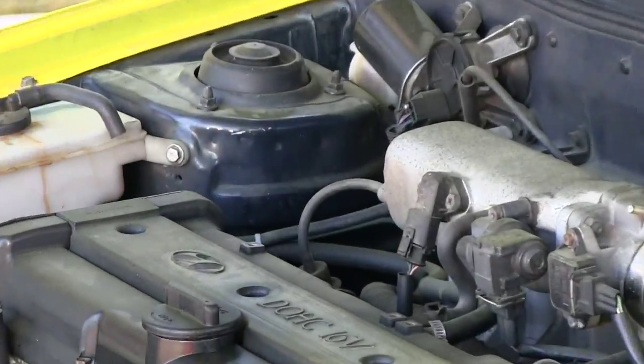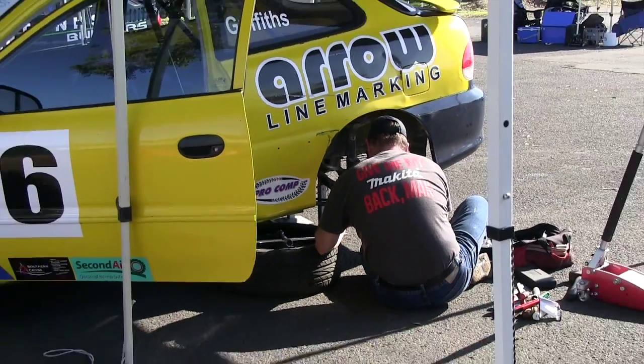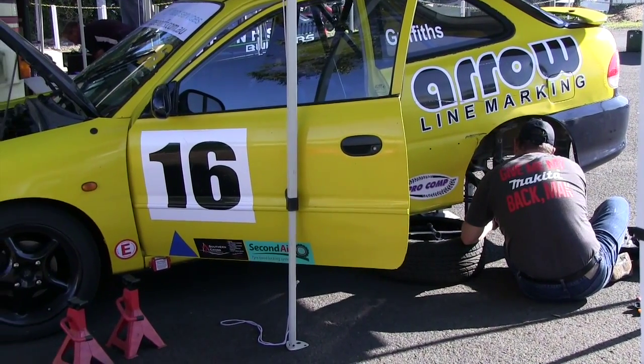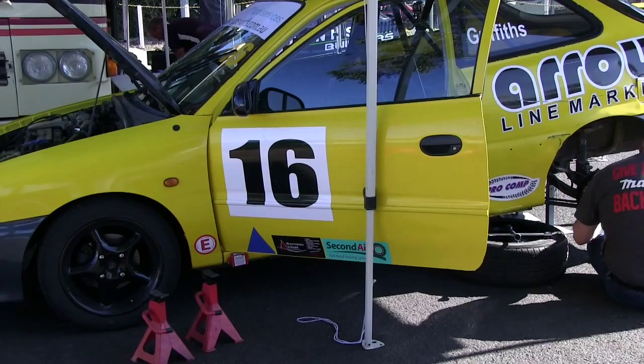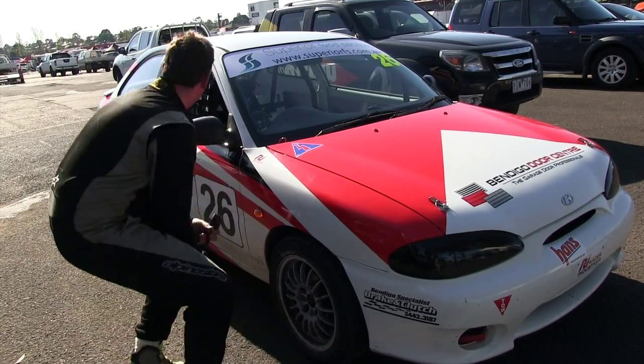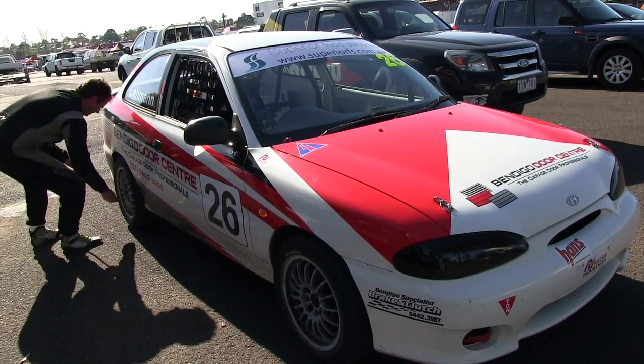So no modifications to the engines at all? Not at all. Only the exhaust from the exhaust manifold back, that's it. And induction of course — you can get rid of the original airbox and put in pod filters and things like that. The wheels are free, but they've got to be 15 by 7 inch, no more. And the tyres are 195/50 15s — larger and a bit wider than standard.